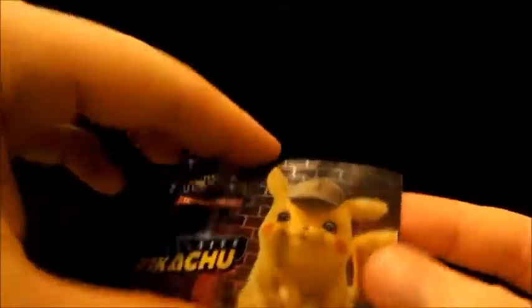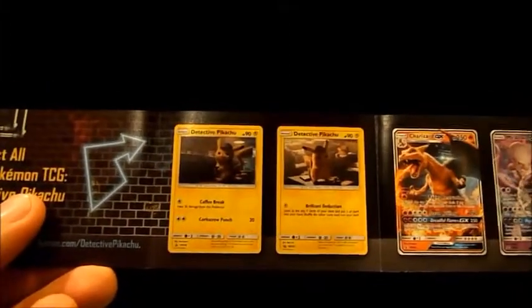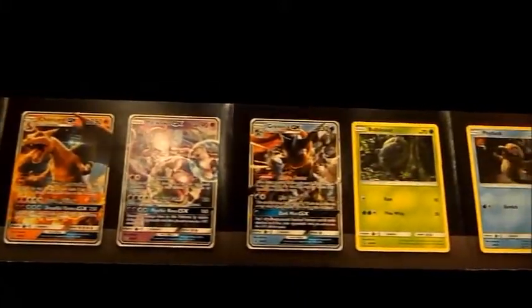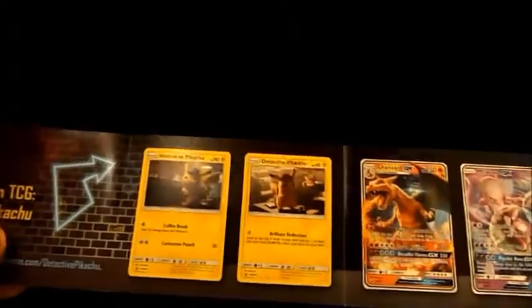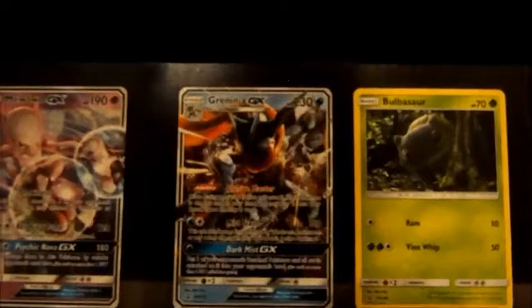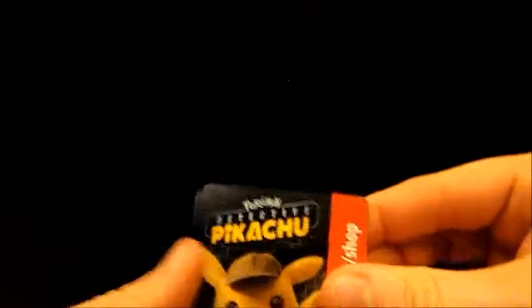In here, the other guys that I was with showed me — these are some of the other cards. I think these are the only cards you can get. There's two Detective Pikachu types, Charizard, Mewtwo, Greninja, Bulbasaur, Psyduck, and Snubble. I think these are the main ones. I'm really hoping to get the Greninja GX — that's the one I'm aiming for. They were really cool to see in the theaters, so let's see if I can get it.